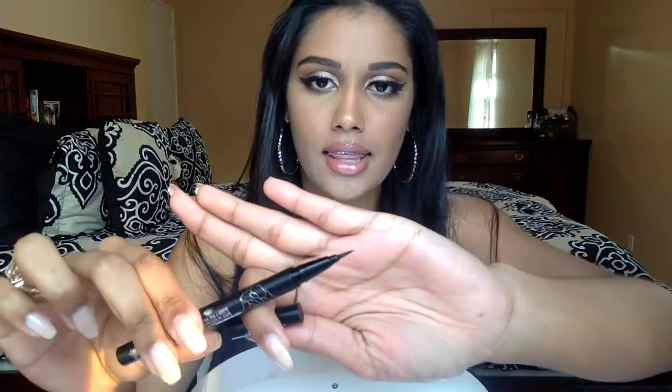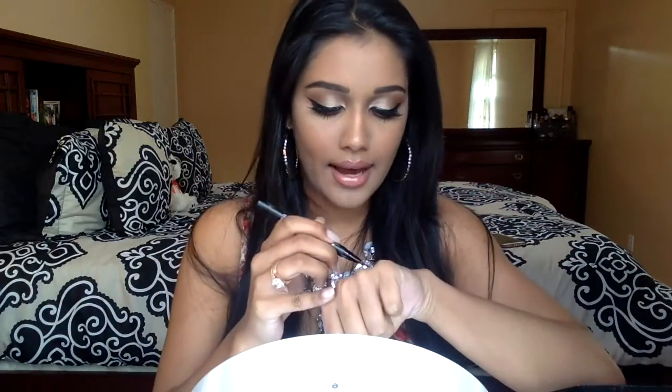I also got two things from Kat Von D. The first is the Tattoo Liner in Colour Trooper. It has a little ball inside, you shake it, and out comes the liner — it's really black. I do find I have to layer it a little bit, but it's fine. It's definitely an A-plus in my book, but I don't know if I would give up my Elf Cream Liner over this one, only because of the price and because this is a liquid and I personally prefer a gel.